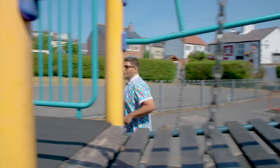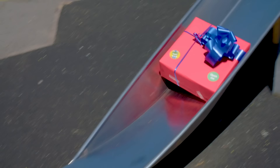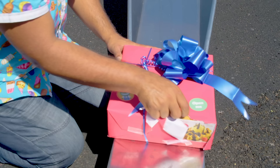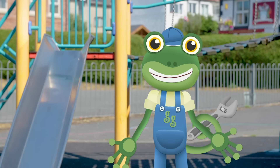Look Gecko, there's another treat box here! Send it down the slide Mr T! I wonder what it is! It's a big box of waffles! Shall we get back in the van and find some more treat boxes?